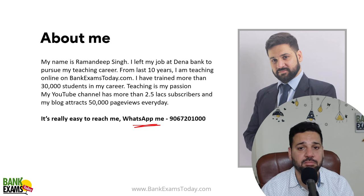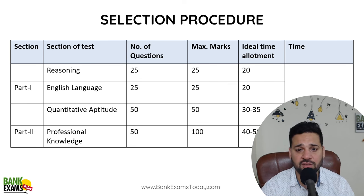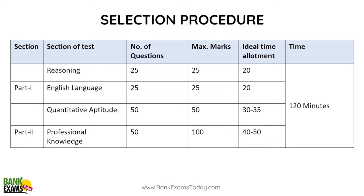So students, this is the exam pattern — I hope you are already aware of this. There is English language, there is quant, reasoning and then there is professional knowledge. English language mein 25 questions, maximum 25 marks. Reasoning 25 questions, quantitative aptitude 50 questions, 50 marks, and professional knowledge 50 questions and 100 marks.